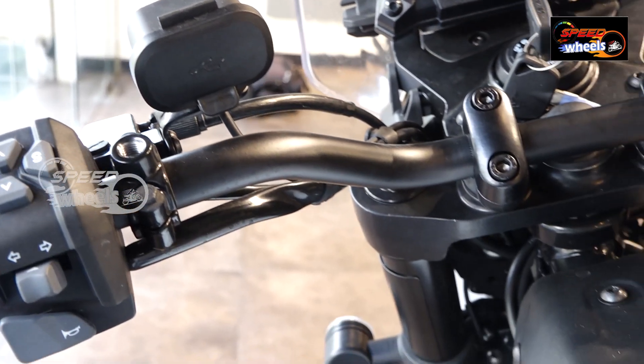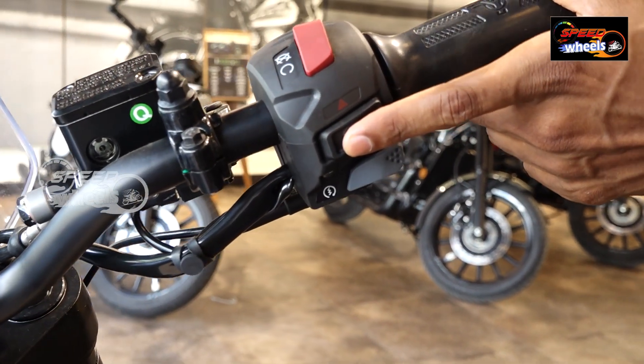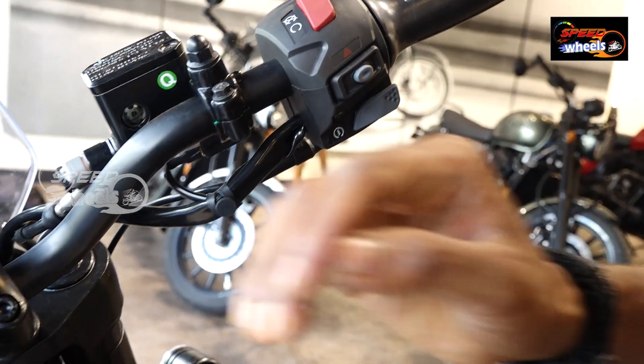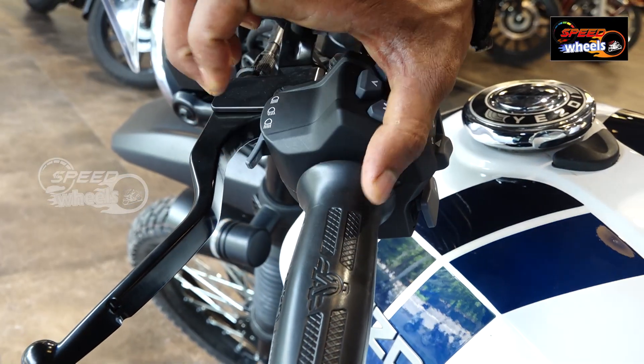There is a hazard parking button and a 4-indicator button. There is also a fog light and a slipper clutch. The front headlight includes a high beam, low beam, and passing light.